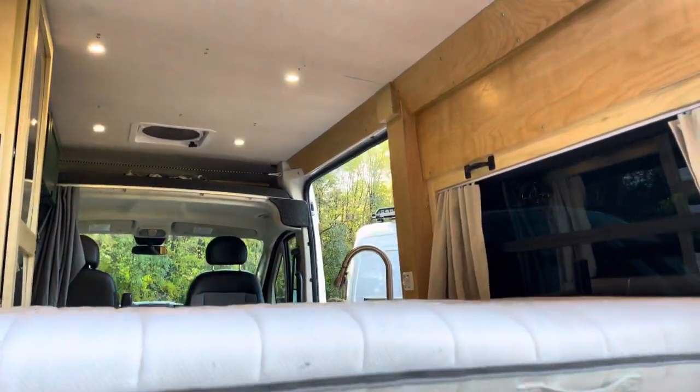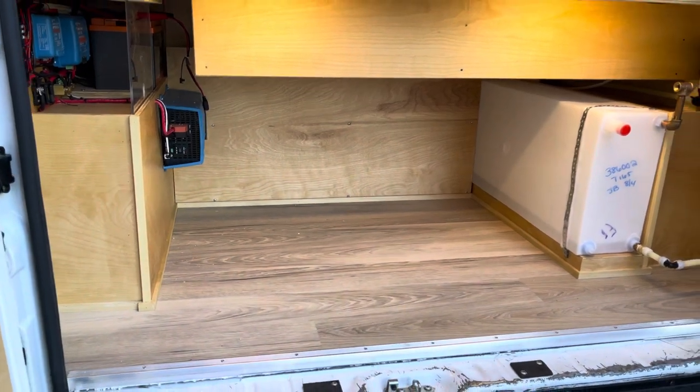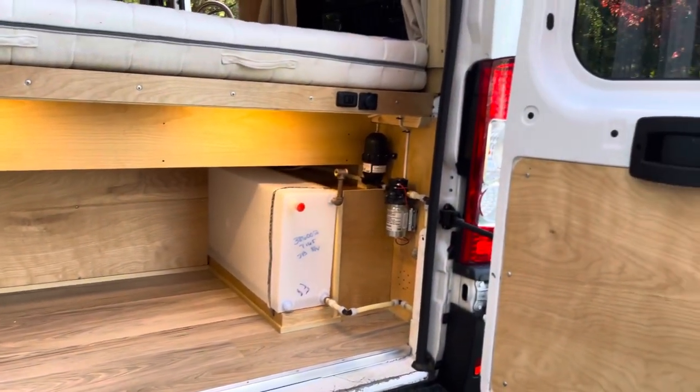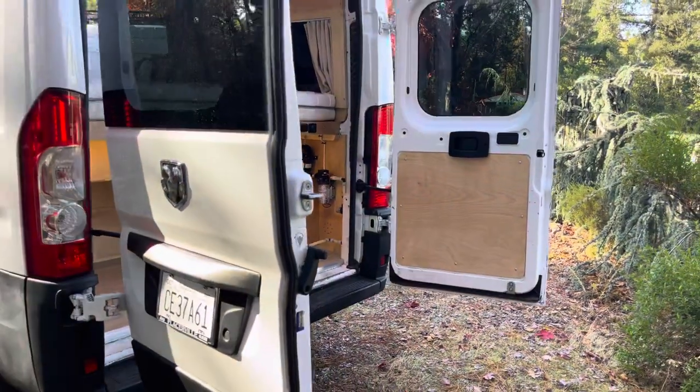Very happy with it. Nice floor — turned out great. I think this is one of my best builds for sure.